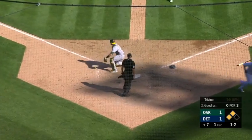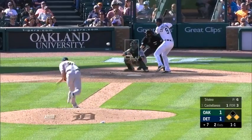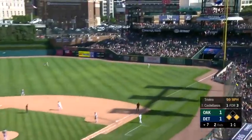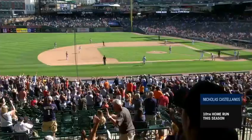Little chopper, caught by the third baseman — coming home, tag is made for the out. Fly ball to right field — hit well, back to the track, back to the wall — it's gone! Nick Castellanos with an opposite field home run, and again the Tigers have the lead.